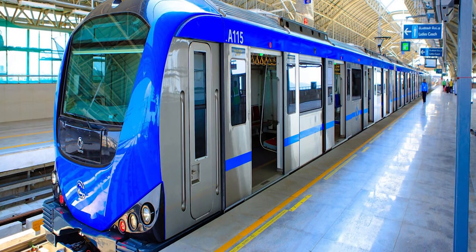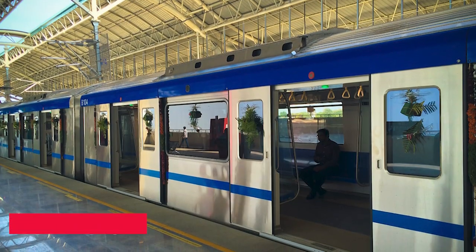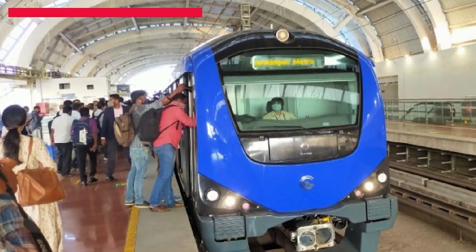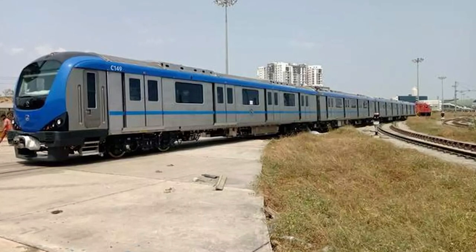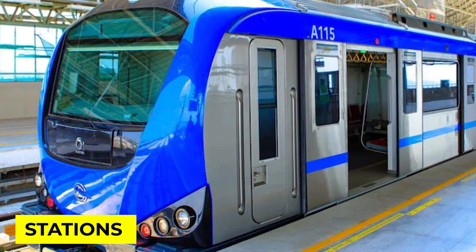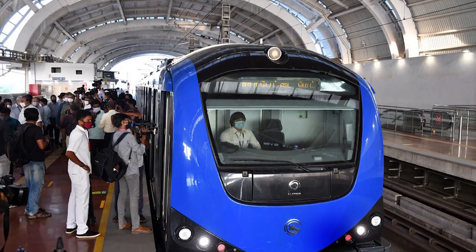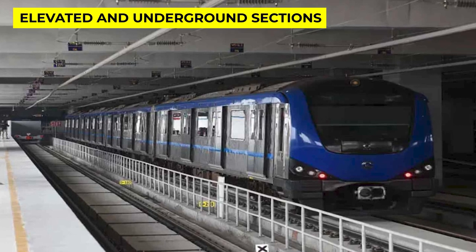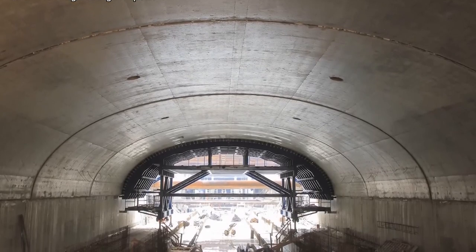Chennai Metro Rail Phase 2 has several key components. The project will have three new corridors — Corridor 3, Corridor 4, and Corridor 5 — covering a total distance of 118.9 kilometers. The project will also have a total of 128 stations, with each corridor having several stations along the way. The project will include both elevated and underground sections depending on the terrain and location of the stations.